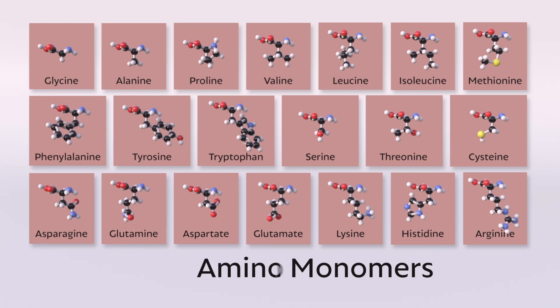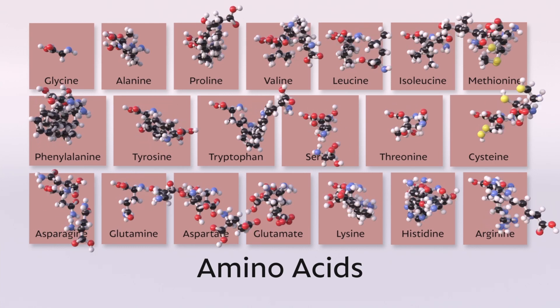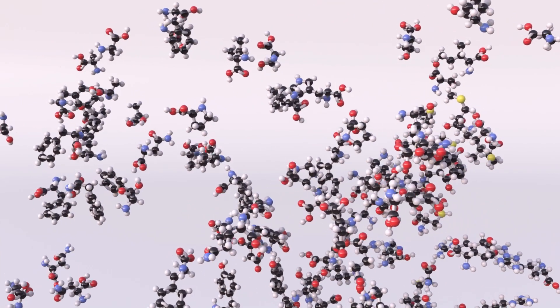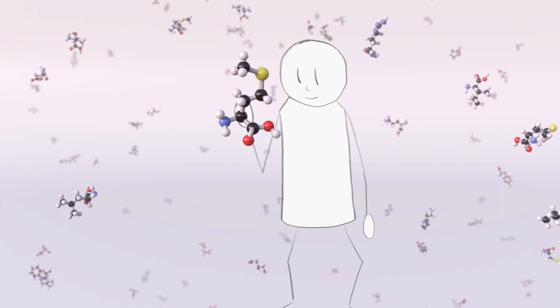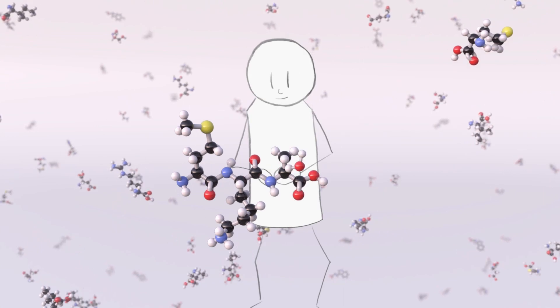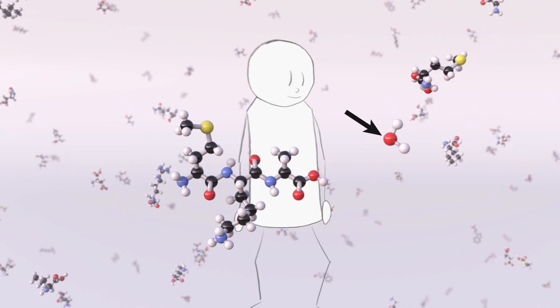These monomers are called amino acids — you've got a bunch of each floating around inside you. I'll let you guess how I made the next shot. So this is another assembly process — I want this 2D stick character to grab amino acids out of the air and stick them onto the full peptide chain at specific times matching the narration.